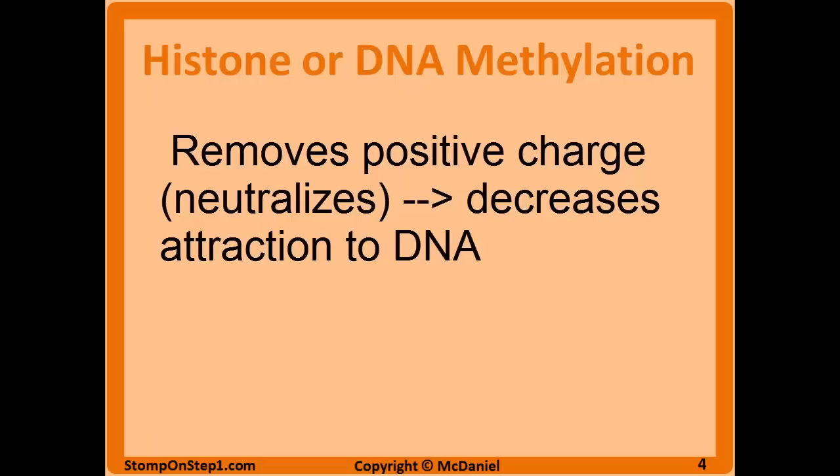Methylation is the other main pathway that epigenetics works through, and you can add methyl groups to DNA or the histones. Either way, a methyl group is hydrophobic, meaning it doesn't like water. So when you add it to something, it causes that structure to bunch up — the DNA or histones around that methyl group will try to surround it so water doesn't get access. When you're adding methyl groups to either the histone or the DNA, you're going to cause it to clump up and not be actively transcribed. It's going to be silenced.